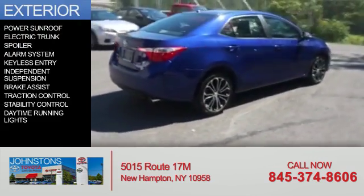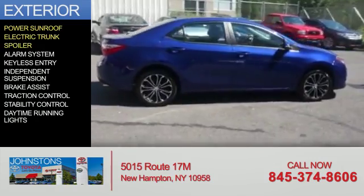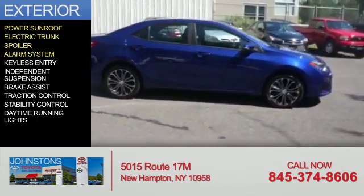The features include a power sunroof, electric trunk, a spoiler, an alarm system, and keyless entry.